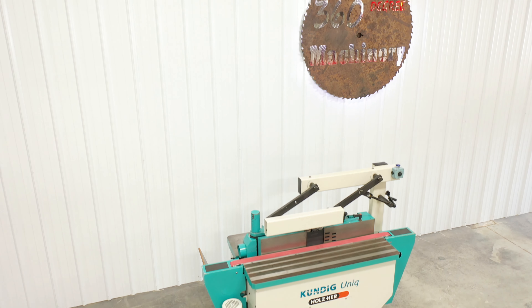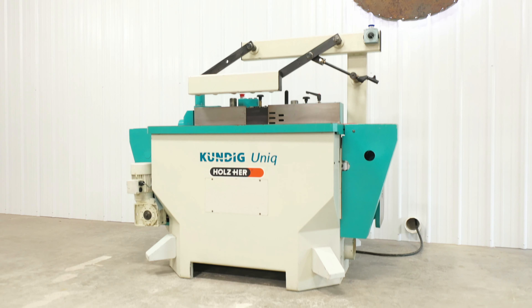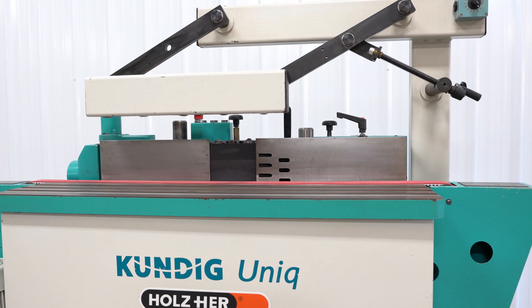On this side you will find a veneer sanding station with new graphite and a variable speed feeder allowing for 9 to 45 feet per minute. The feed belt is brand new.